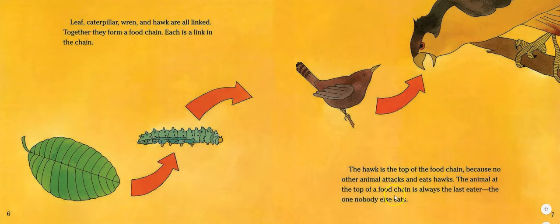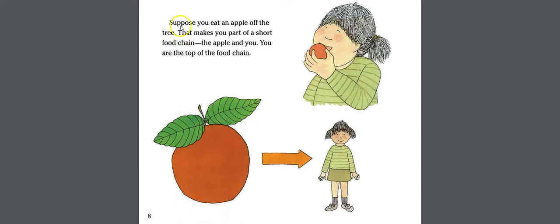The animal at the top of a food chain is always the last eater — the one nobody else eats. Suppose you eat an apple off the tree. That makes you part of a short food chain: the apple and you. You are the top of the food chain.